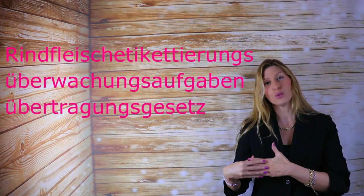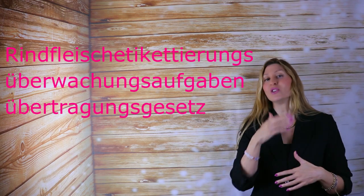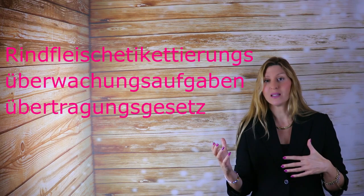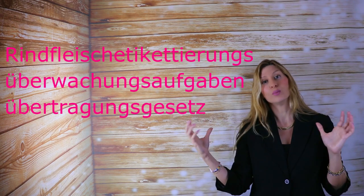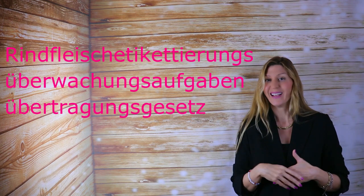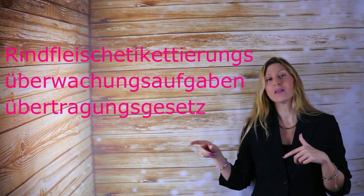For a very long time, the longest German word had 63 letters: Rindfleischetikettierungsüberwachungsaufgabenübertragungsgesetz. It's a mouthful. When you start to break it down, you see that this is actually several nouns put together, with some S's thrown into the mix to make it flow.